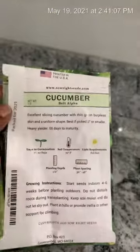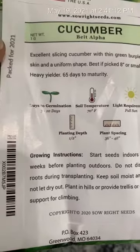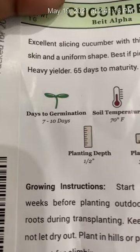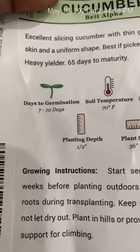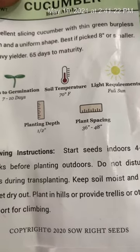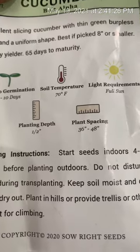Let me read a little bit. Full sun — it takes full sun and 7 to 10 days to germinate. And you plant it only a half inch deep and about 36 to 48 inches apart, because they spread. You know how cucumbers vine and spread.